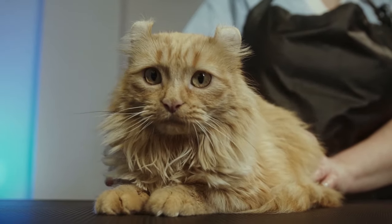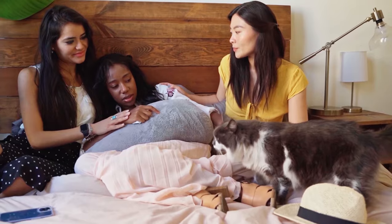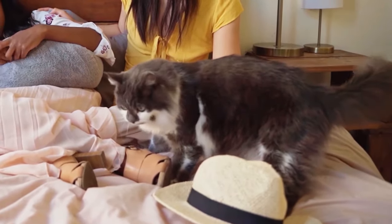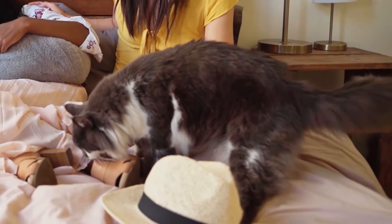Mucus is typically seen if your cat is regurgitating and not vomiting. If you see mucus, it is very important to determine if your cat is actually vomiting or if they are regurgitating.